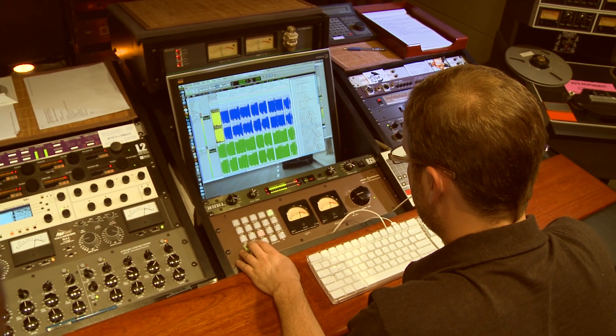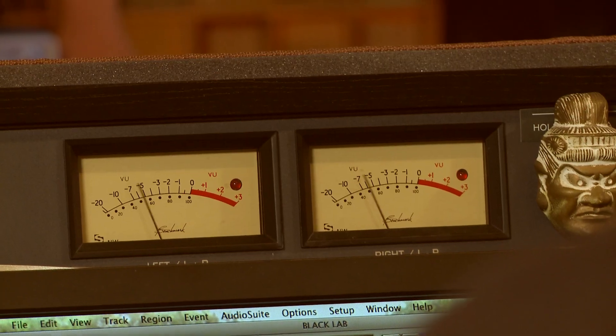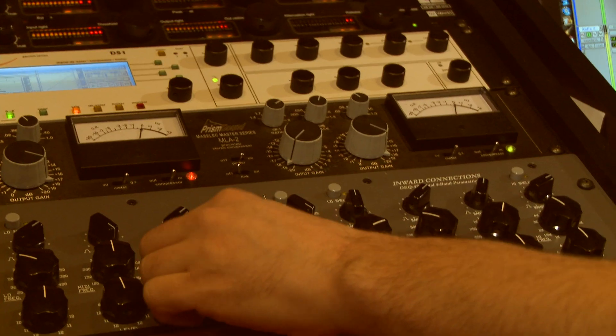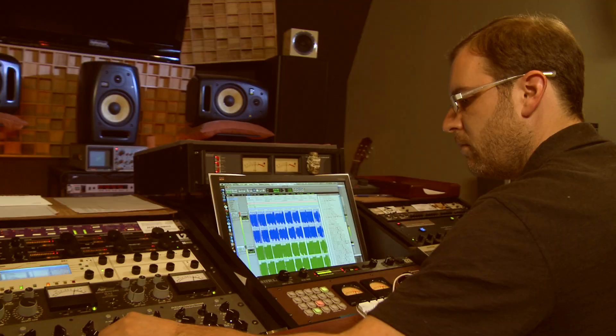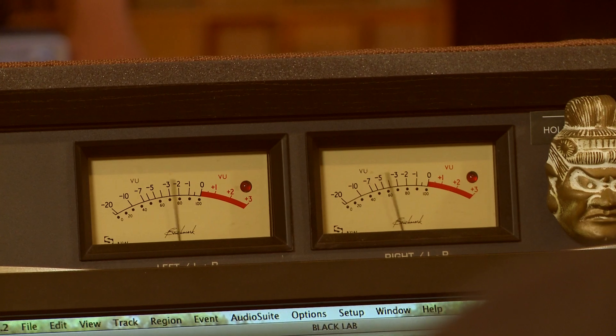The top end extends very naturally. In a mastering sense, we're the final stage — the final chance for anybody to make any final creative decisions before their music is presented to the world, regardless of the venue. And they give me a chance to make sure that that's going to be exactly what they expect it to be.